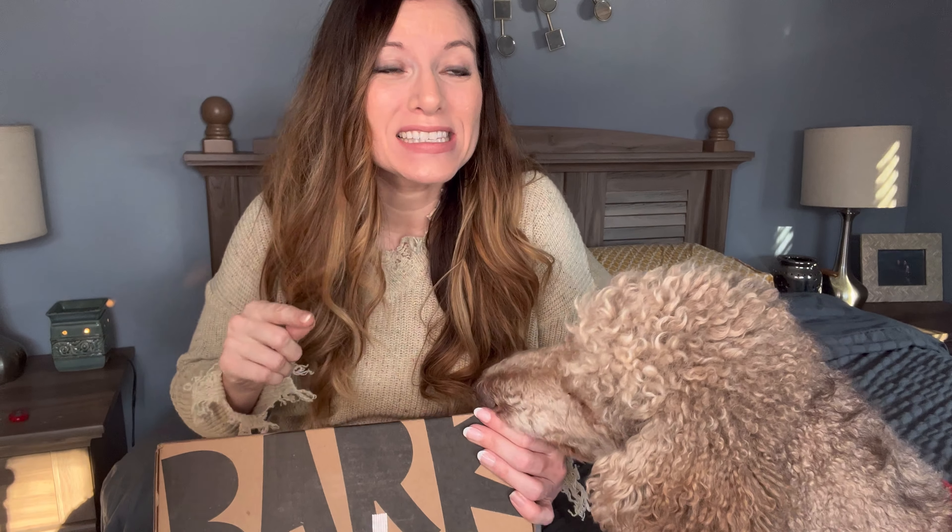It is called BarkBox and we're going to unbox the December box here for you guys today. Are you ready?